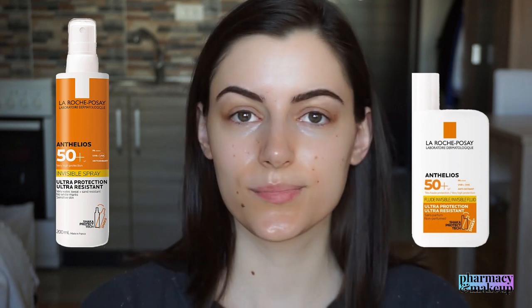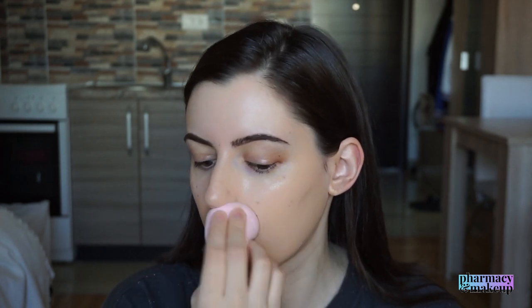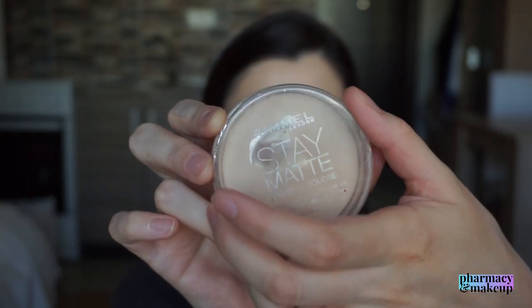Moving on to the foundation part: if you're going to use these sunscreens under makeup, my advice is to use a slightly more mattifying foundation. When I used the dewy Bourjois Healthy Mix foundation, it was too much — the base was already very glowy and the foundation was just sliding off my face even when set with powder. So here I used a mix of Revlon ColorStay for normal skin and a little Bourjois Healthy Mix, which is more mattifying, and both sides looked really decent. A little face powder to set helps with longevity too — and for my dry skin this works really well.